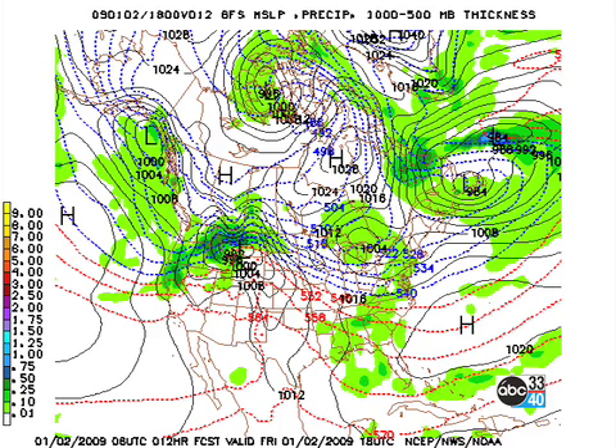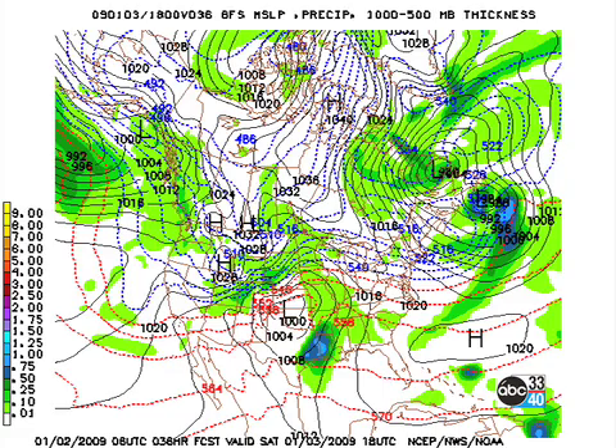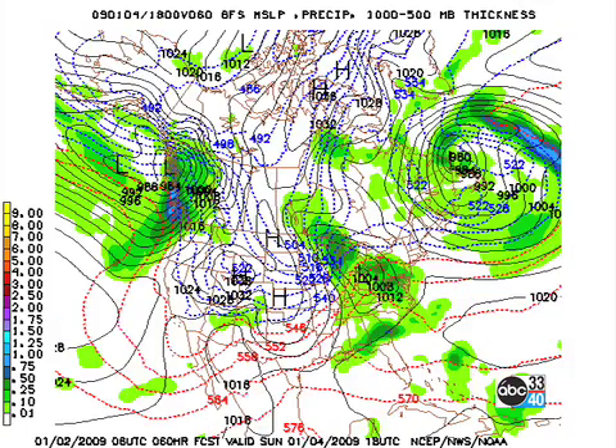Let's get to the 06Z GFS. Here's our surface chart for today at midday — kind of a showery pattern, not a lot of forcing but certainly enough to produce some showers, with rainfall relatively light. By tomorrow at midday we see a trough headed our way from the west. Overnight we'll probably dry out or the precipitation will die off, but precipitation comes back on Saturday as that front comes through, with the possibility of severe weather along the Gulf Coast.